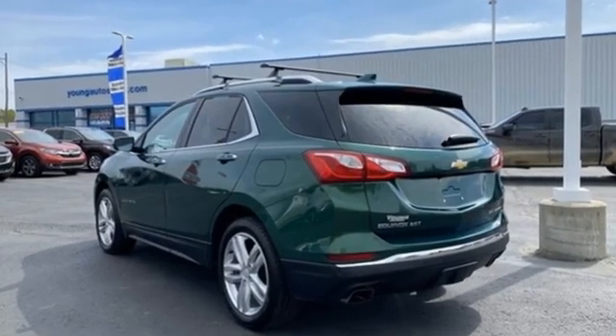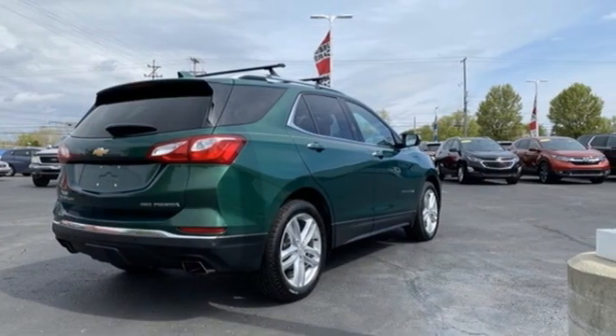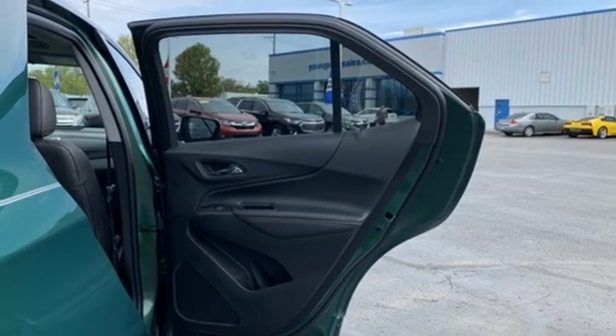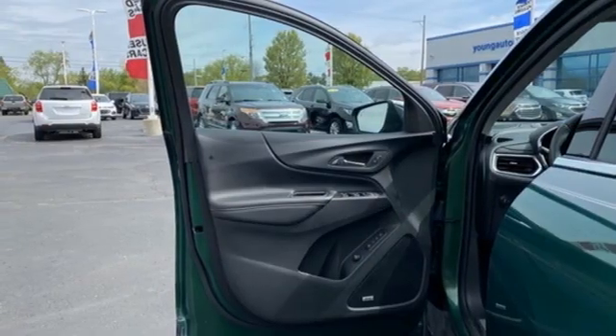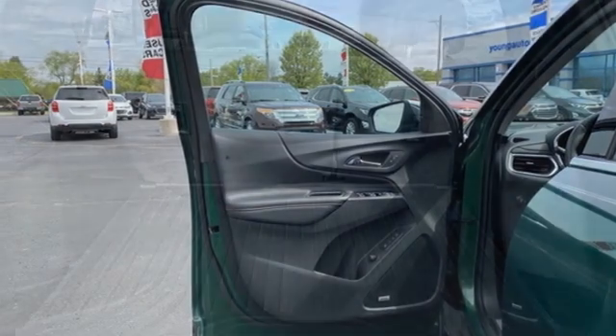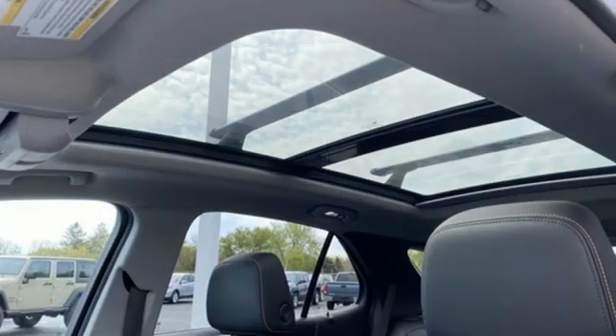Automatic transmission, front heated leather bucket seats, Bluetooth streaming audio, rear park assist, dual zone climate control, Apple CarPlay and Android Auto, external memory control, hands-free liftgate, memory exterior door mirror settings, and an intercooled turbo inline 4-cylinder engine.